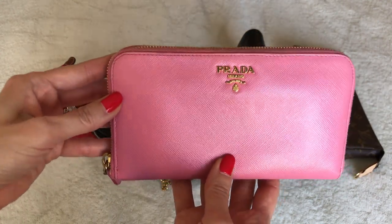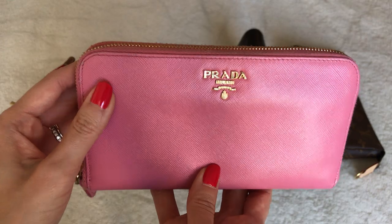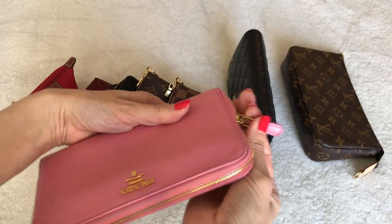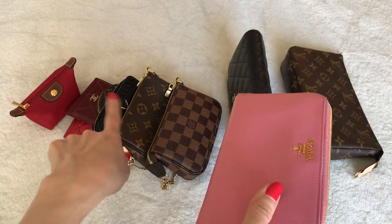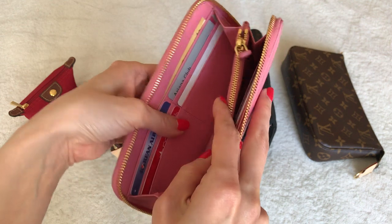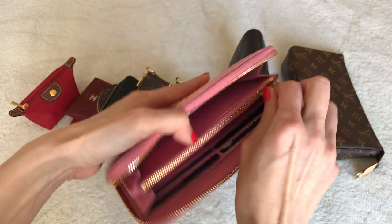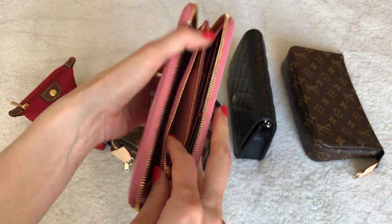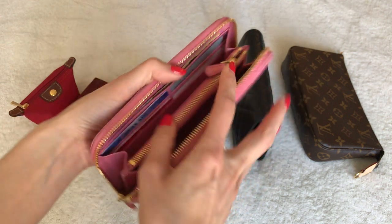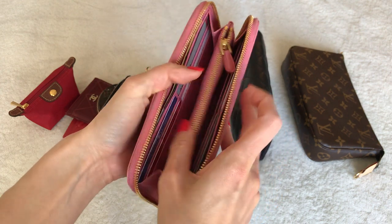Moving on to my full-size continental wallet — this one is quite a few years old. It's a Prada Saffiano zip-around wallet with pretty yellow gold hardware, unlike the brushed or light gold on some of my other pieces. Inside there are cards I rarely use but might occasionally need. There's a main zippered compartment — it's a little sticky since I haven't used this in years — where you can put coins and receipts, with four card slots on each side and an open slip pocket.